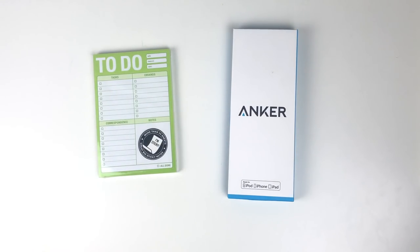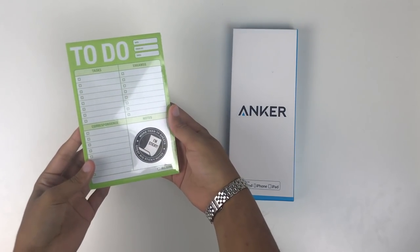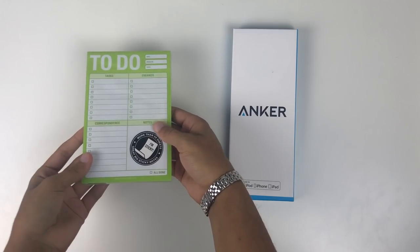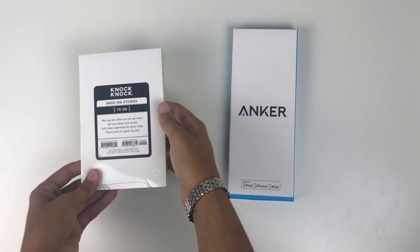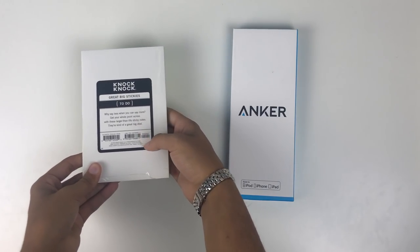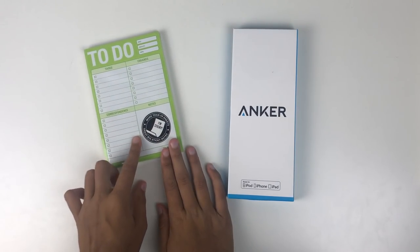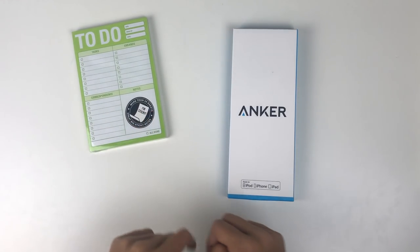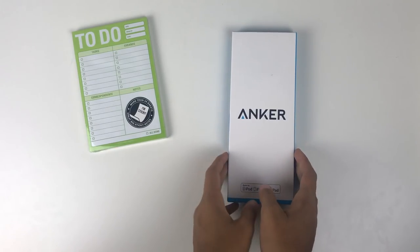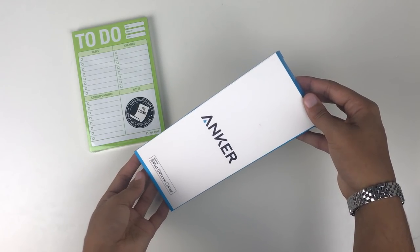Next I have this small sticky note pad from Knock Knock — I use these so frequently I had to repurchase. It's a little lime green to-do pad with four sections: tasks, errands, correspondence, and blank space for notes. The header has a date, a 'finish by' field, and a topic line. I love these — the adhesive is wonderful and I can just stick them on the fridge or my closet door; they're great when I'm in a rush and need to gather my thoughts.